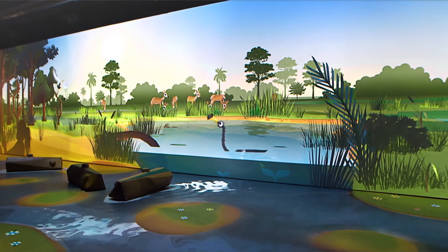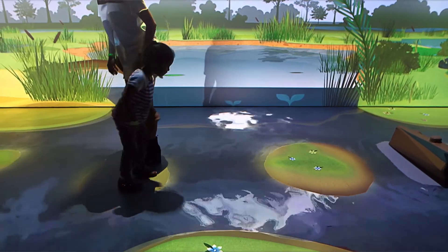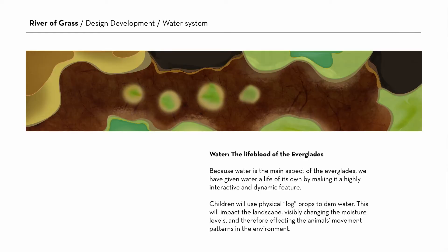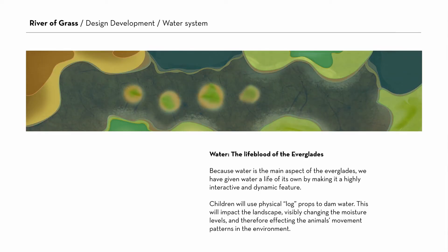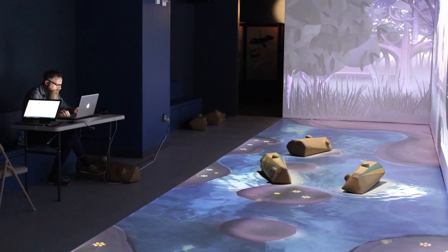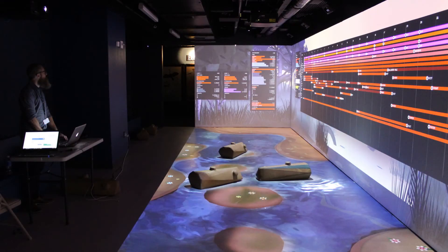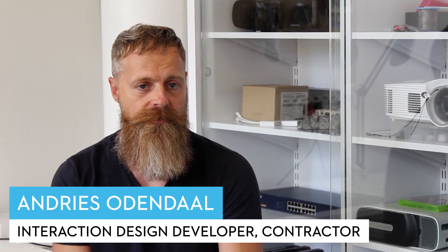One of the more challenging things on the project was creating the water simulation that was projected onto the floor. We wanted the water to be both realistic in movement and reactive to users. The challenge was not only to do it in real time, but also to render the final image over a very large surface displayed across 9 HD projectors.